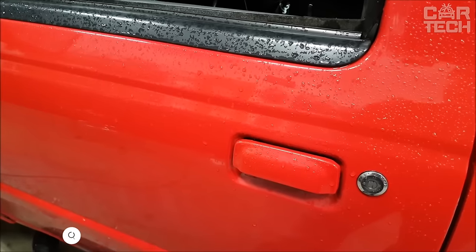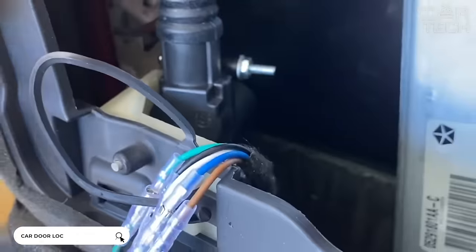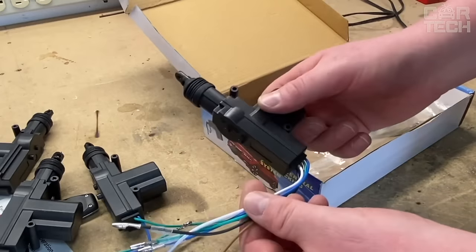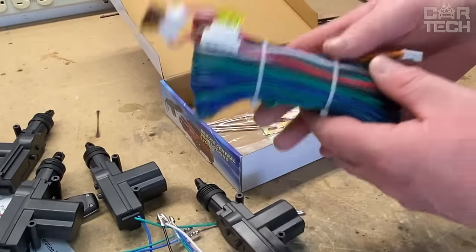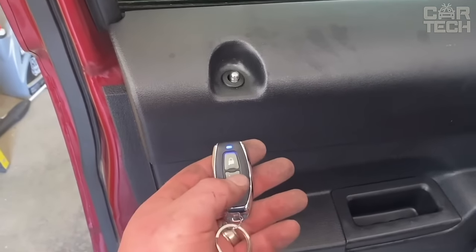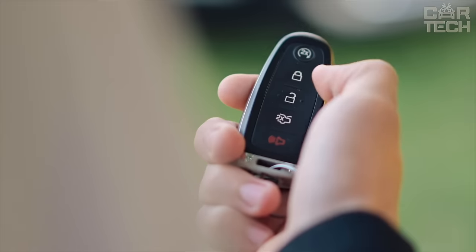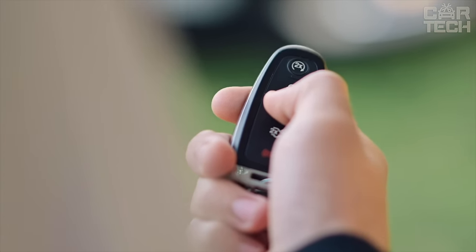The universal central locking system can be easily mounted on vehicles of all models and manufacturers. The set includes two remote keys, a control unit, cables, fasteners, and other necessary accessories. It allows you to lock or unlock the car without using the key. The controller provides a quick response. The system can be installed both independently and in specialized services.